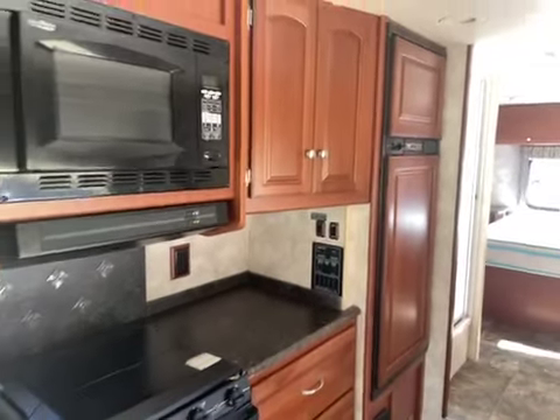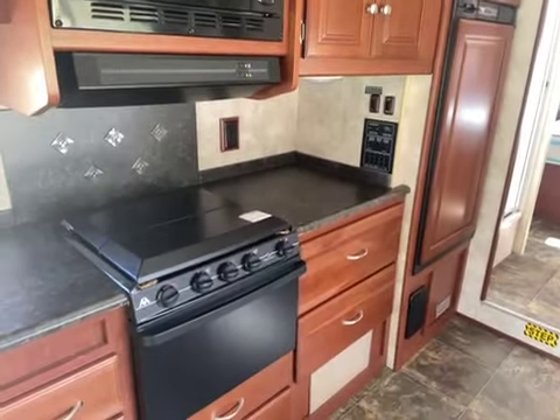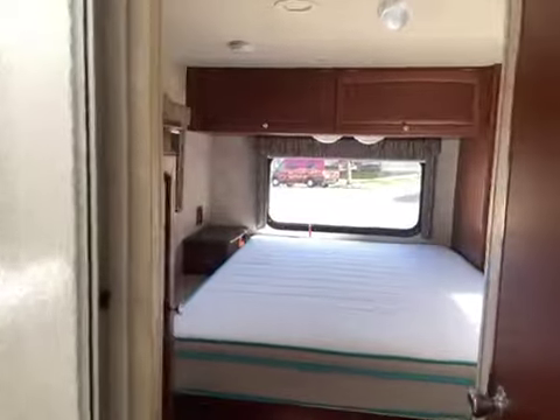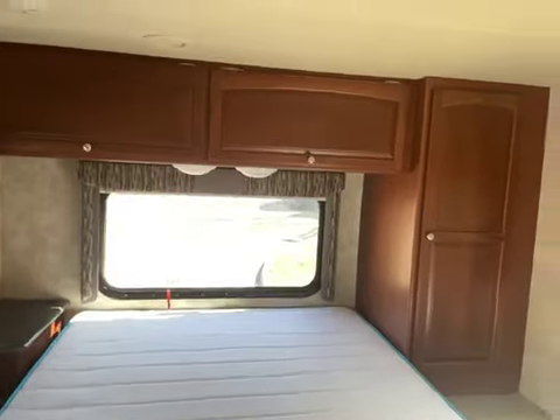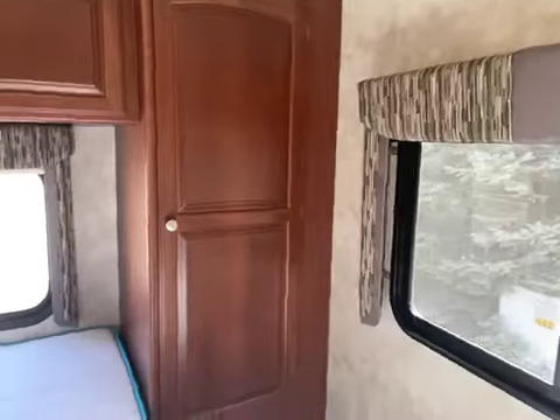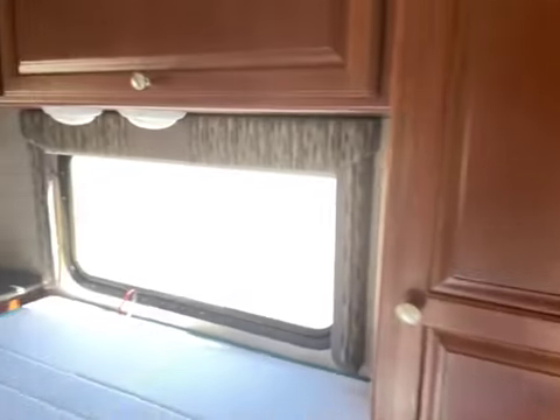Freezer, fridge, three-burner stove, oven, convection oven, and microwave. Bedroom in the back with lots of storage — quite spacious, and you can walk all the way around the bed.